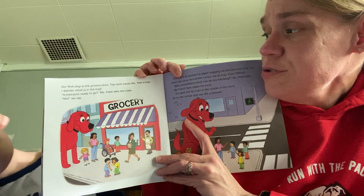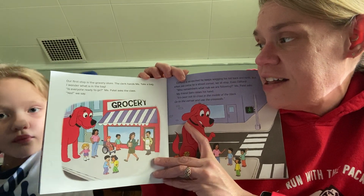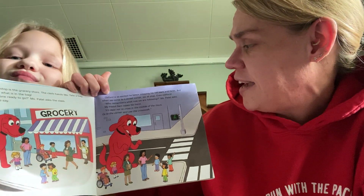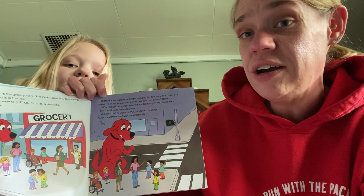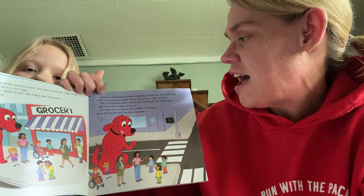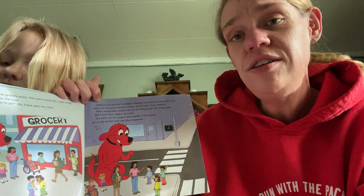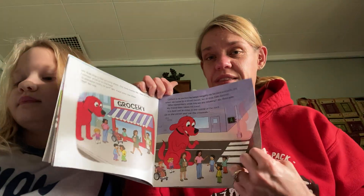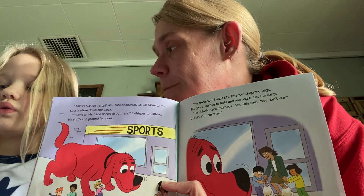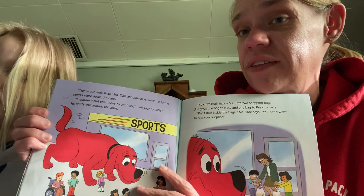Our first stop is the grocery store. The clerk hands Ms. Tate a bag. I wonder what is in the bag. Is everyone ready to go? Ms. Patel asks the class. Yes, we say. Clifford is so excited. He keeps wagging his tail back and forth, but when we come to a street corner, we all stop — even Clifford. Who remembers what rule we are following, Ms. Patel asks. My friend Sam raises his hand. It's best not to cross in the middle of the block, go to the corner, and use the crosswalk. That's a good rule. You should only cross the road if you actually have to, and you got to do it safely.